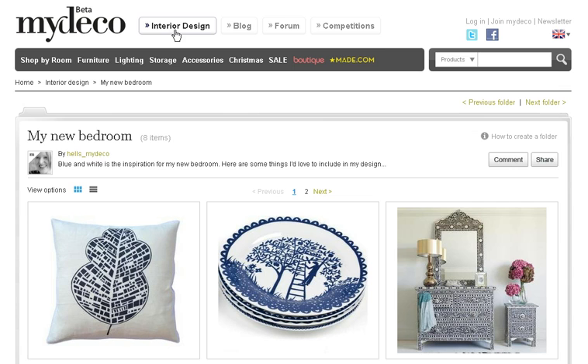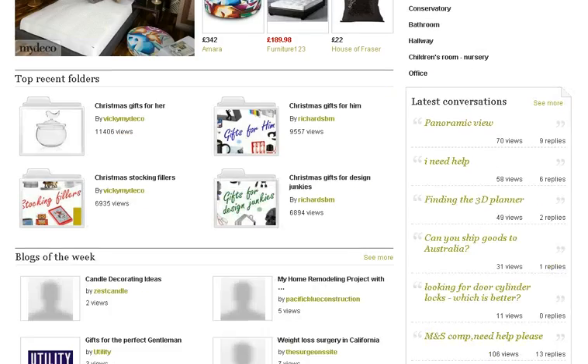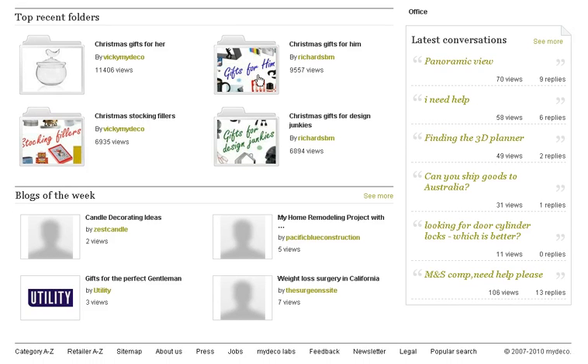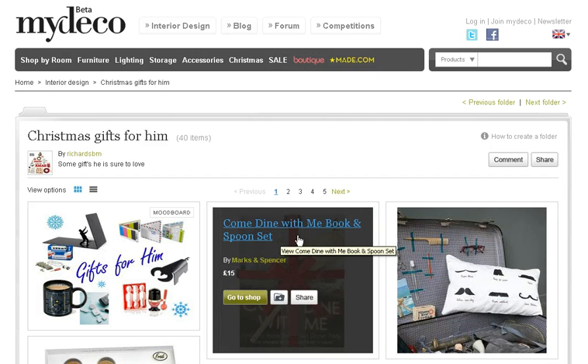You can find folders on the interior design page under top recent folders. Hover over an image for more information on it within the folder.